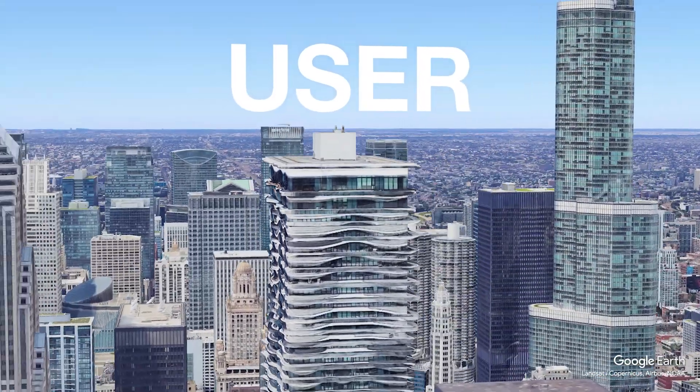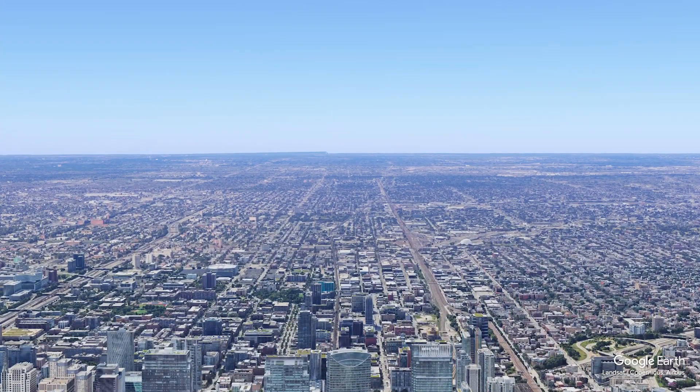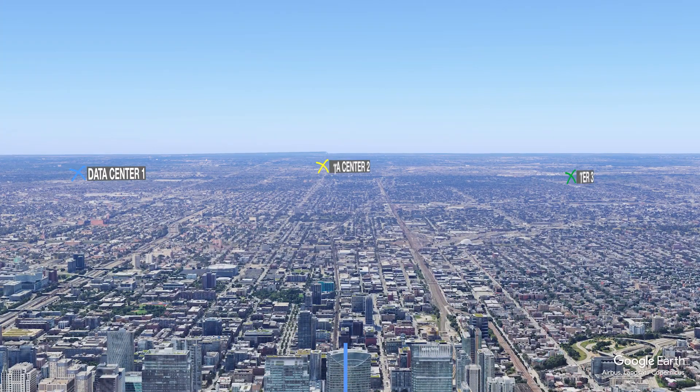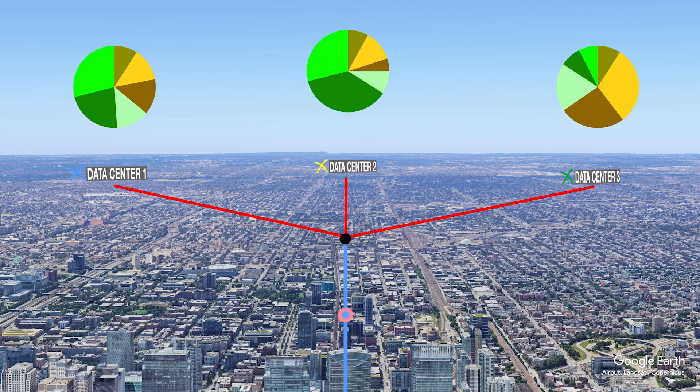Imagine you're at home in Chicago and you send a request to a data center. There are three data centers that could handle your request — data centers one, two, and three. In spatio workload shifting, EcoVisor looks at the data and decides which data center has the lowest carbon intensity of electricity supply in that given moment and sends the request there. In this instance, it's cloudy and not very windy at data centers one and three, but the sun is shining on data center two and it's running off solar energy, so the request will be sent there. This means the process has been completed on renewable energy and, as a result, has a lower carbon footprint.